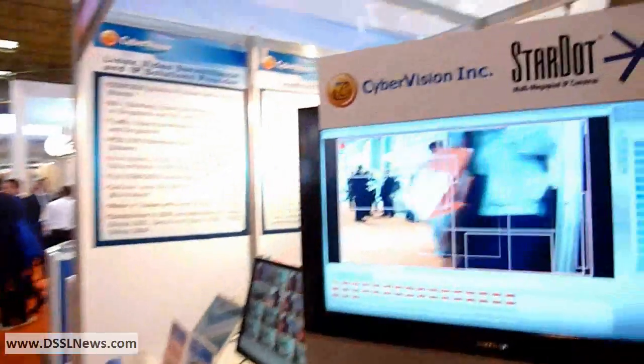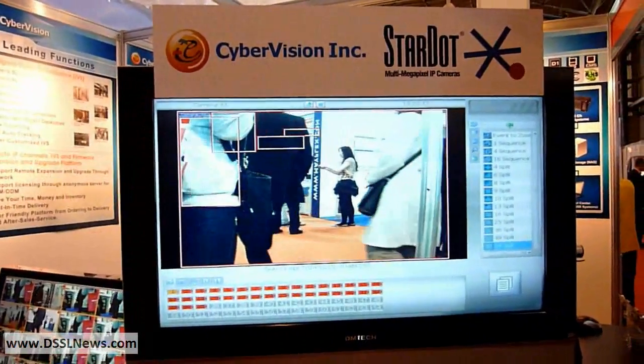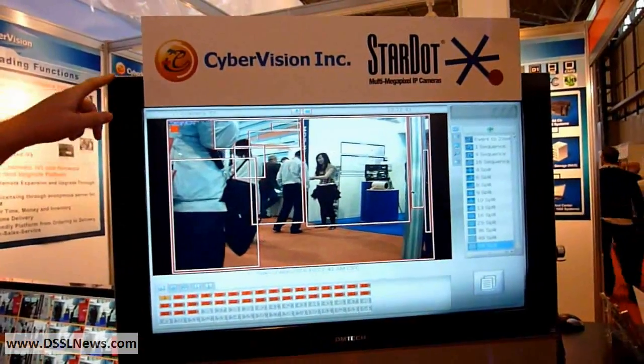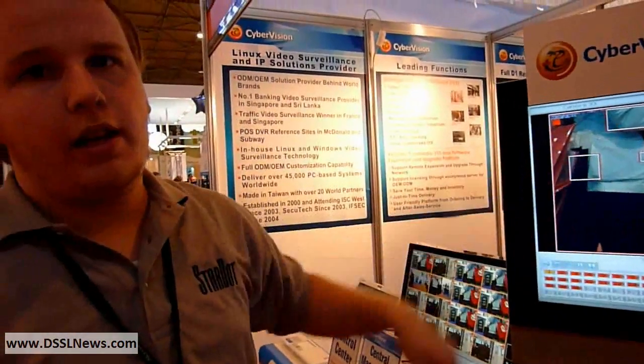Can you show your software? This is the Stardot camera on the Cybervision DVR software. It supports up to 64 cameras.